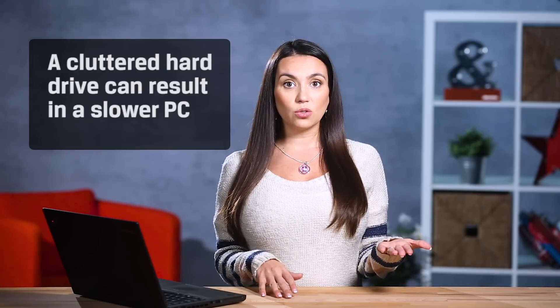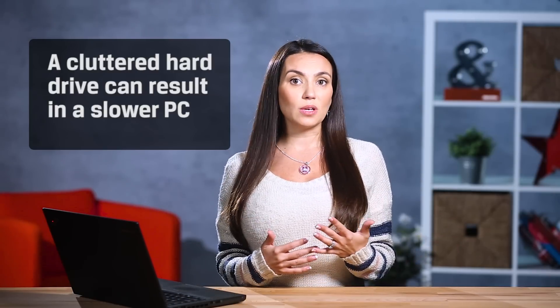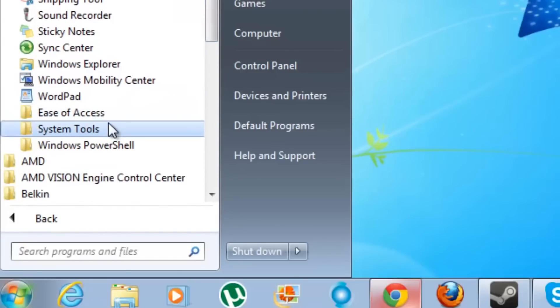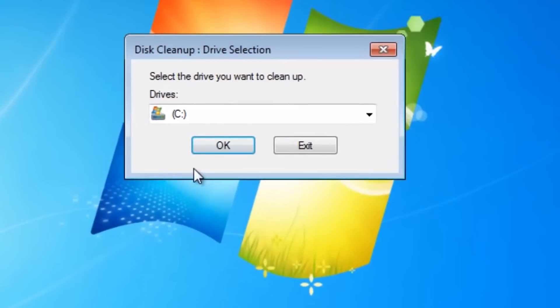A cluttered hard drive with tens or hundreds of programs and apps that you never use could be another reason that your PC is so slow. The more files and applications you collect, the more muddled your hard drive becomes. You can speed up your notebook by removing unneeded programs that may include background processes, auto start entries, system services, and other things that can slow down your notebook. We'll add links to our Mac and Windows videos that show you how to take care of some basic system cleanup.